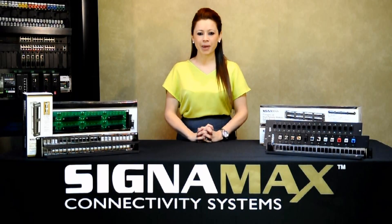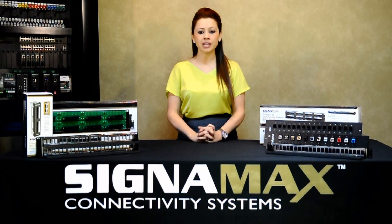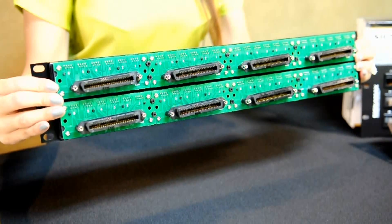Signamex telco patch panels are available in 24 and 48 port sizes and support one, two, and four wire pairs for voice, fast Ethernet, and gigabit applications. They have 50 position telco connectors with male or female options. The panels allow connectivity to 25 pair cable panels with either 90 degrees or 180 degrees connectors.